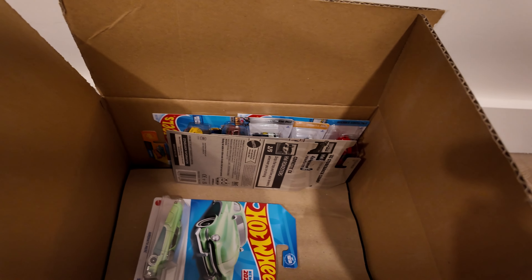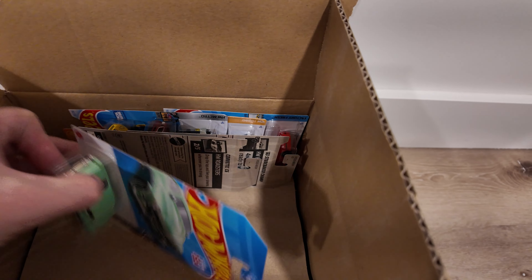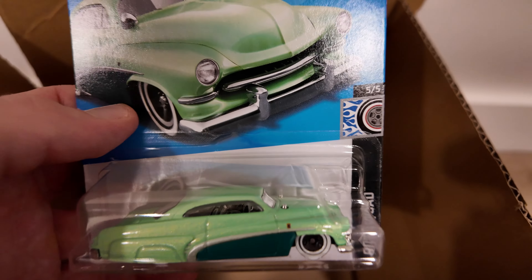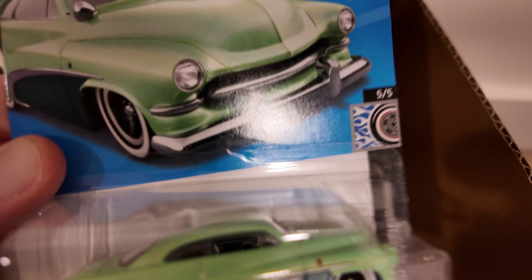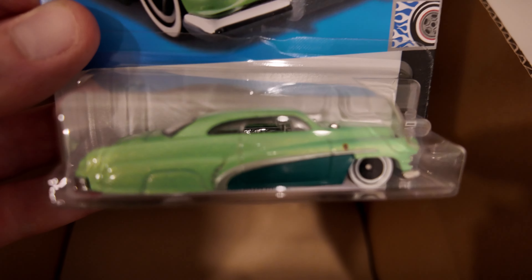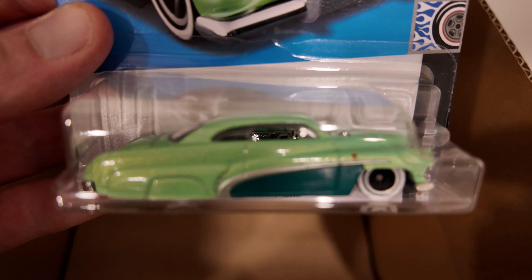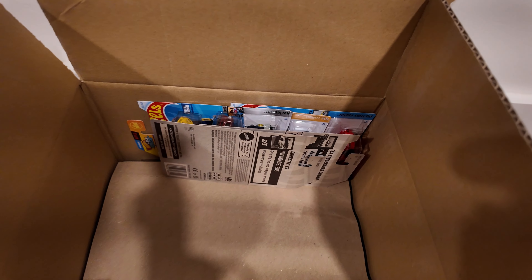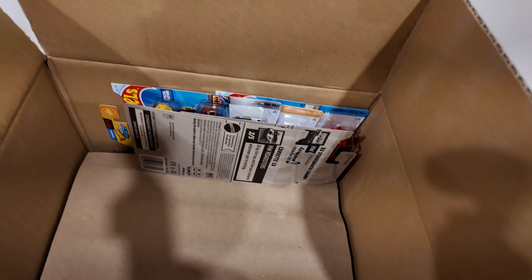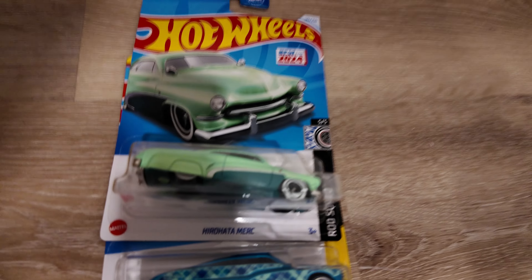Got the Donut Drifter — very interesting as well. Ooh, here we go — Hair on a Merc. Oh, that's cool. I'm loving the color on it. Wow. Put that one over here, keeping these two together.